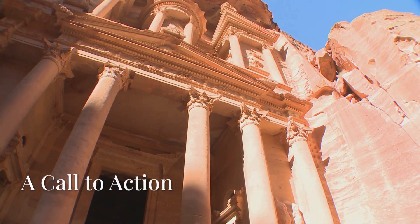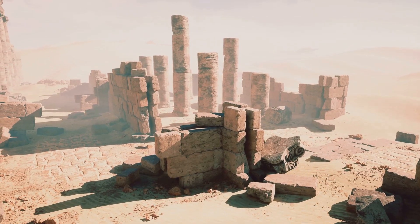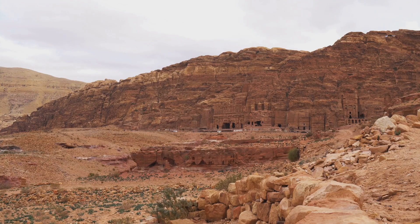Petra's secrets continue to amaze historians and engineers alike. What other ancient technologies have we yet to uncover? If you enjoyed this journey into the past, subscribe for more incredible discoveries from history's greatest civilizations.